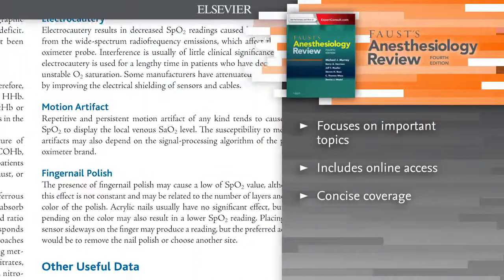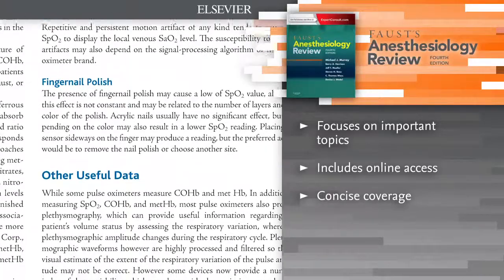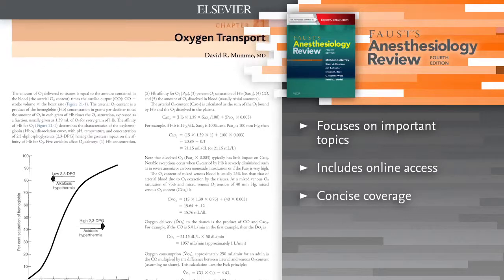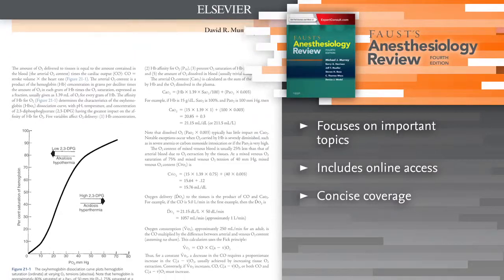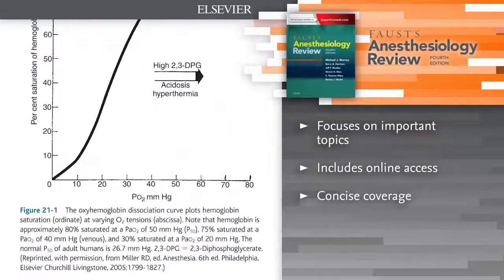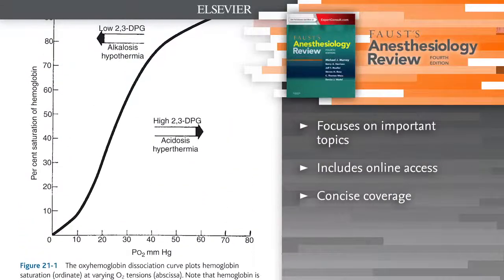Combining comprehensive coverage with an easy-to-use format, this newly updated medical reference book is designed to efficiently equip you with the latest advances, procedures, guidelines and protocols. It is the perfect resource for certification, recertification or for use as a refresher on every major aspect of anesthesiology.